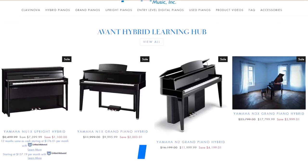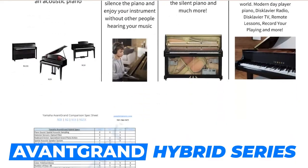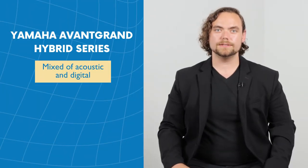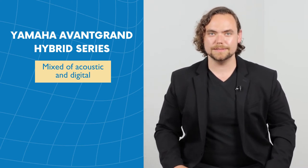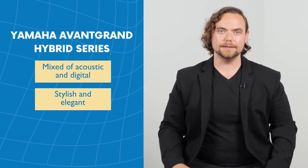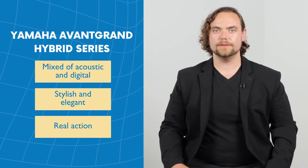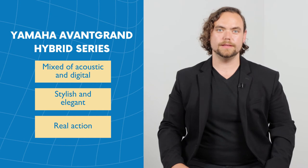If your school is looking for practice room pianos, you may want to look at Yamaha's Avant Hybrid Series. The Avant Hybrid Series is a mix of acoustic and digital. These pianos have digital sound, so there are no strings and the piano does not need to be tuned, yet it has a very stylish and elegant acoustic cabinet and a real action. The actions are taken out of Yamaha's acoustic upright and grand piano models.